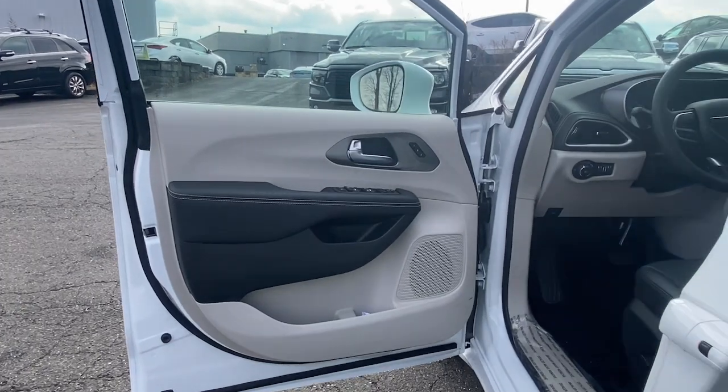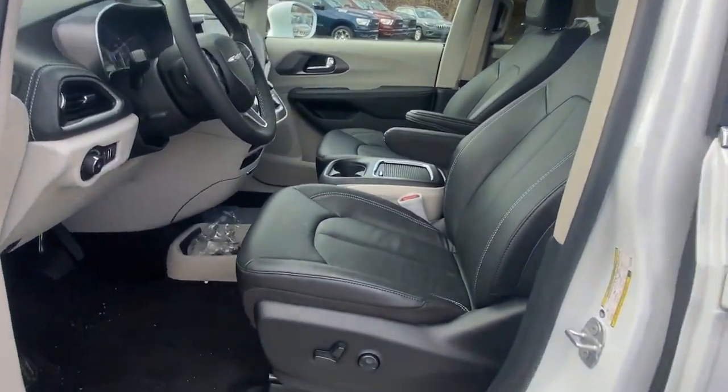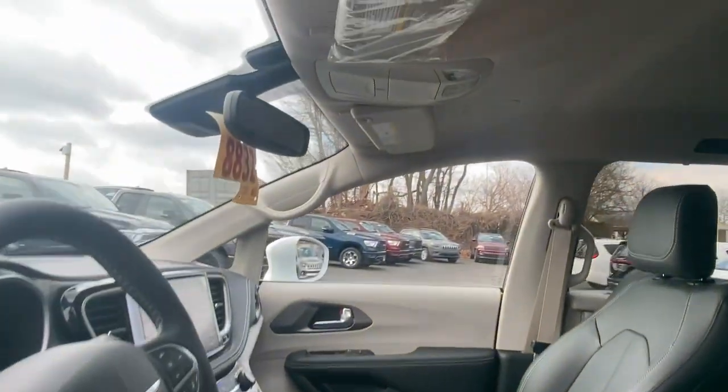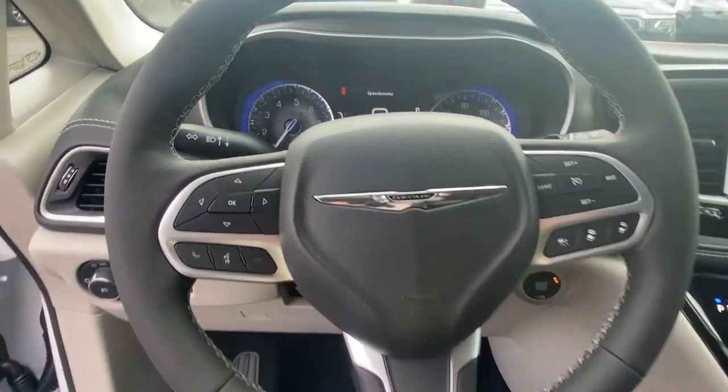Keyless entry, heated driver seat, third row seat, power liftgate, fog lamps, iPod and MP3 input, backup camera, satellite radio, V6 cylinder engine, heated mirrors.